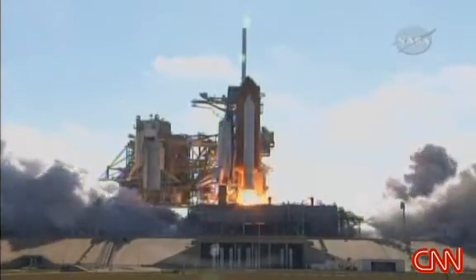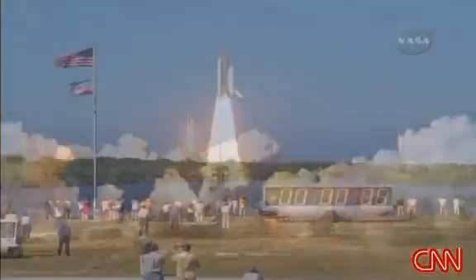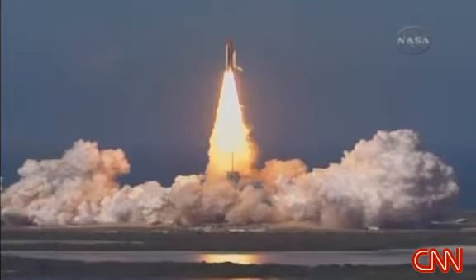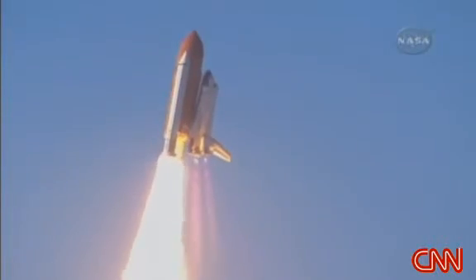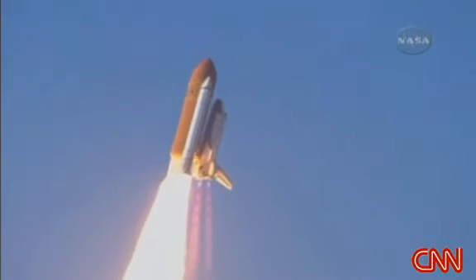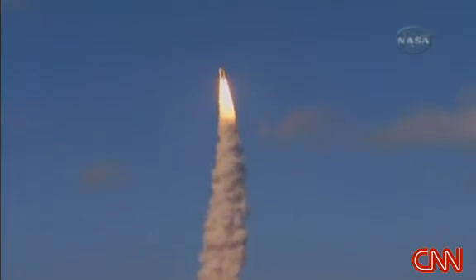Booster ignition and liftoff of shuttle Discovery — best of luck to the International Space Station's newest laboratory. Houston, Discovery, roll program. Roger, roll Discovery. Houston now controlling the flight of Discovery, a man-made rising sun on behalf of Japan.